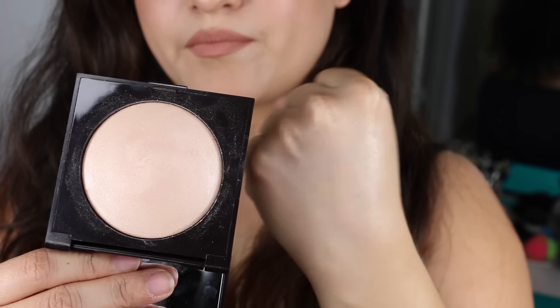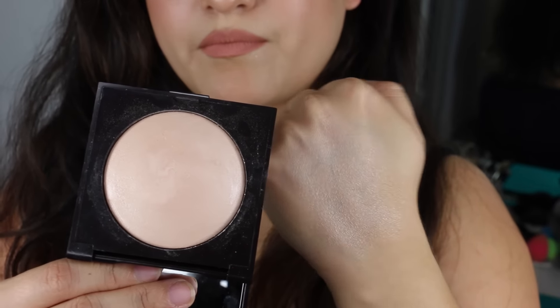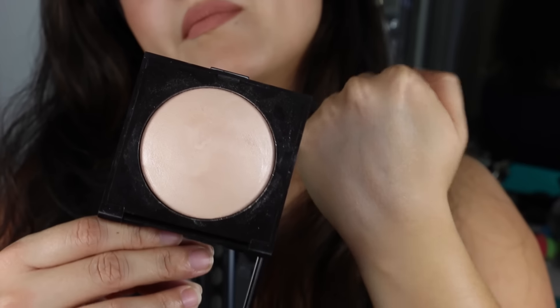For my powdered highlights, I'm going to start with the more natural ones. The first one is my Laura Mercier Matte Radiance Baked Powder in Highlight 01. I love this — it's a very white, vanilla kind of highlight. It gives more of a natural glow to the skin, makes you look really highlighted and glowy, but it's not that wet look. This is one that I did not expect to love as much as I do and I highly recommend it.